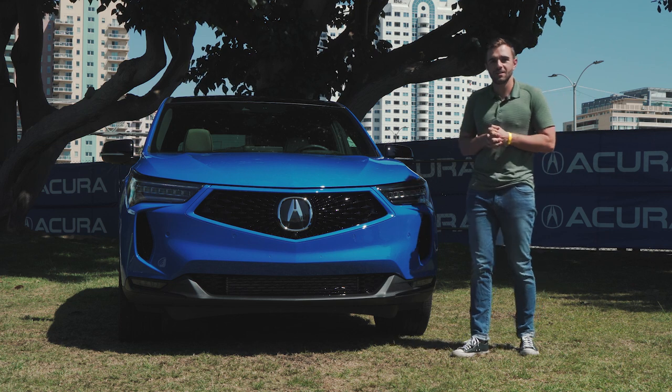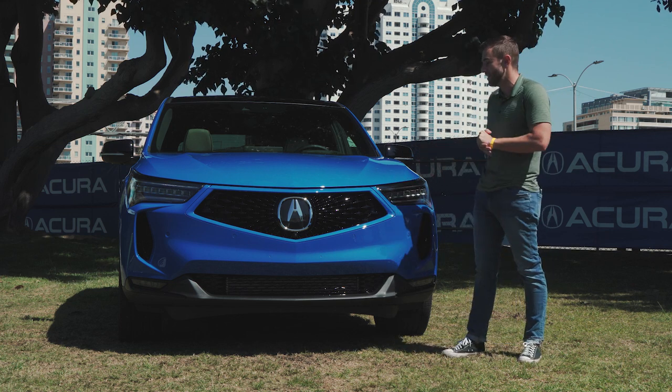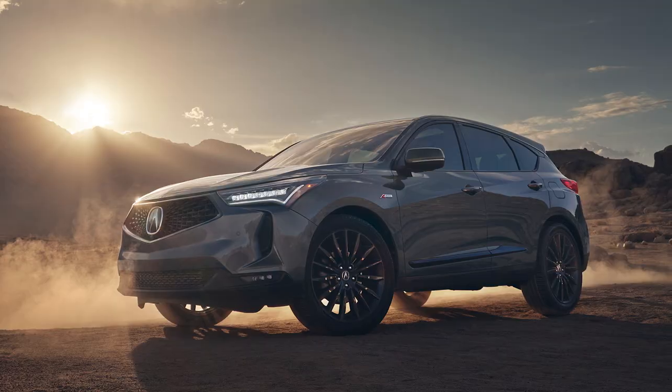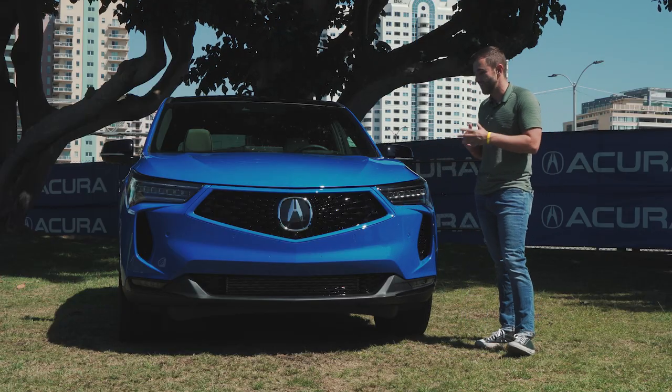With only 200 of those PMC cars being built, you're not going to see very many of these on the road — you'd be lucky if you did. Most of them will be A-spec cars and those look slightly different, not only in color but in some of the trim pieces as well. This exact car is slightly different, but for the most part they're going to carry the same general design motif.